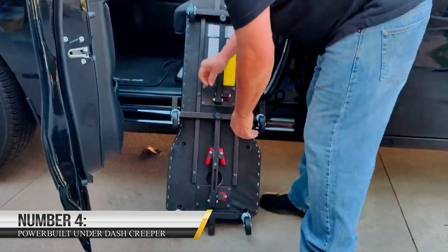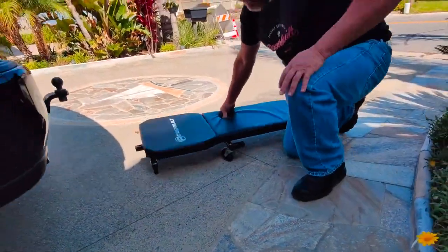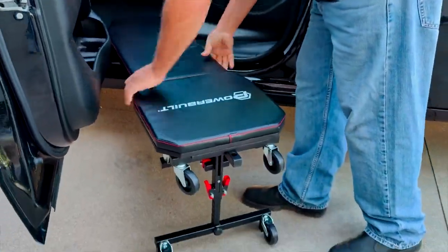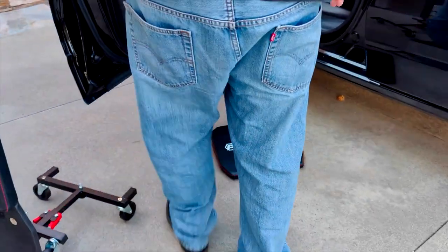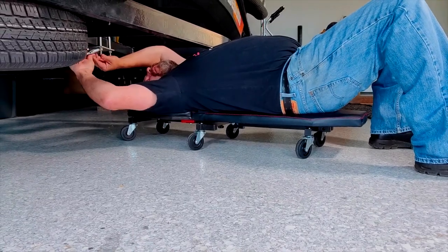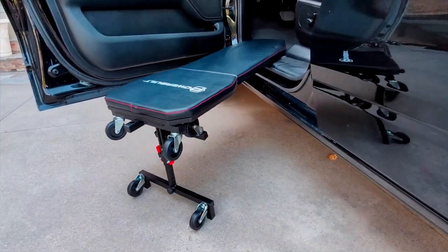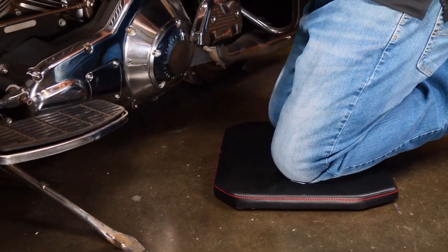4. Powerbuilt Under Dash Creeper. Thanks to the Powerbuilt 3-in-1 Under Dash Creeper/Kneepad, you can now operate comfortably under the dash without bending backward or twisting your body over the door threshold. Available on Amazon at $239, the 3-in-1 Under Dash Creeper/Kneepad combines an undercar creeper, an underdash creeper with height adjustment, and a separate knee pad to improve all aspects of working in, on, or near cars and trucks. The headrest piece can be positioned inside the vehicle over the door sill for comfortable, long-term access to the underdash area. Thanks to its height-adjustable spring-loaded creeper, you can get it on Amazon for $29.